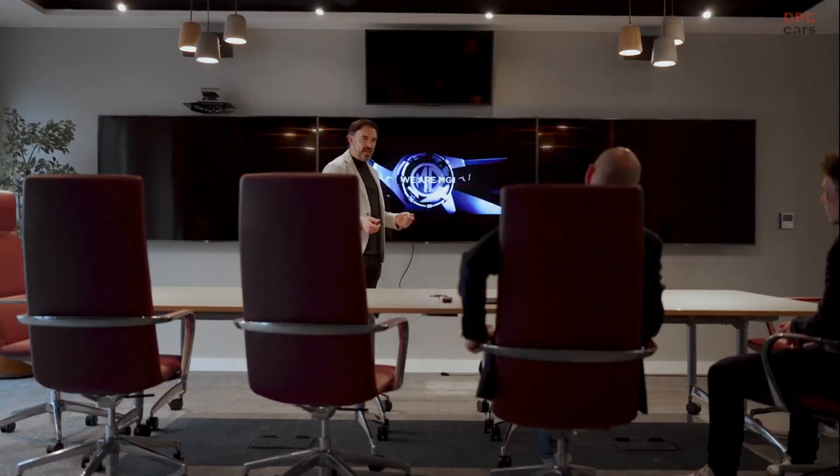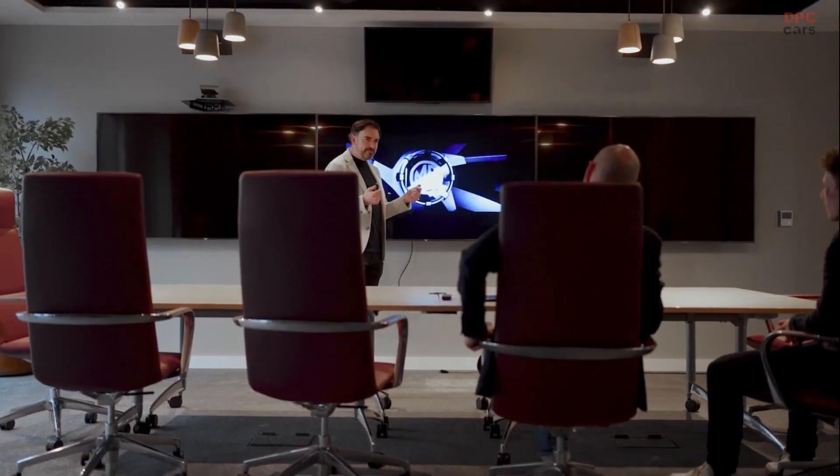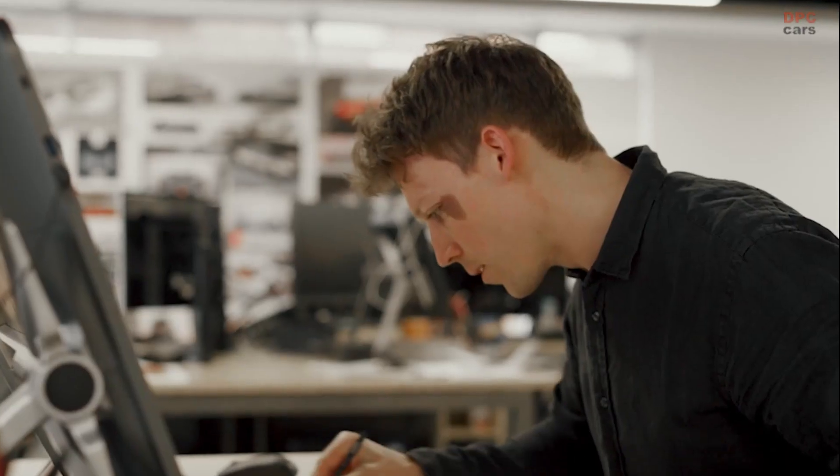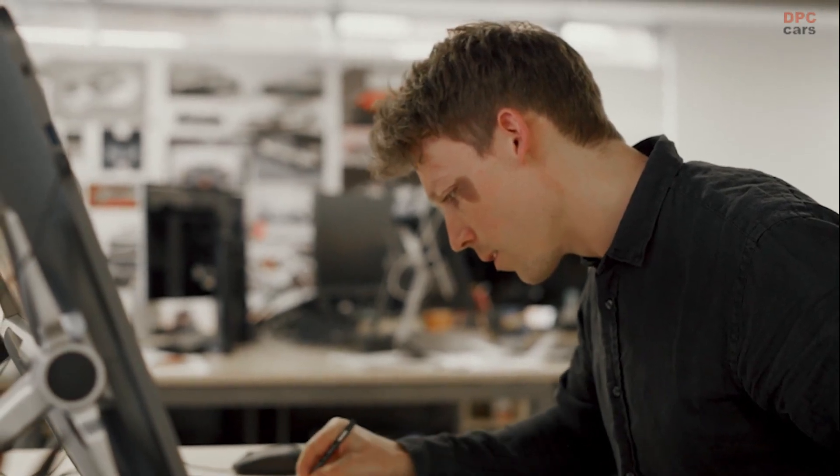The responsibility of the MG Cyberster design really is with lots of members of the design team. Whilst the idea for this concept came from myself, my head of design Robert Lemons, and also senior designer Joshua Thielen were heavily involved in the creative process.